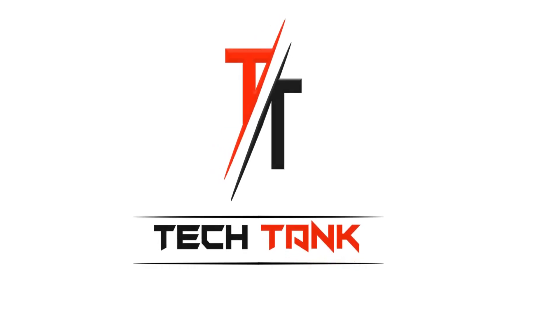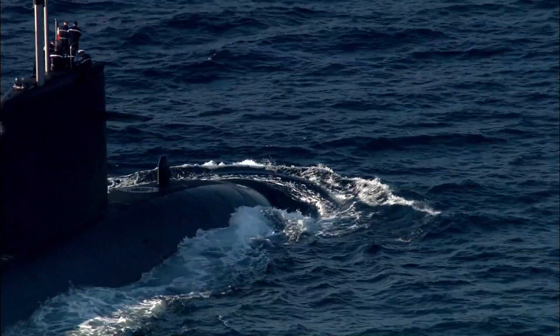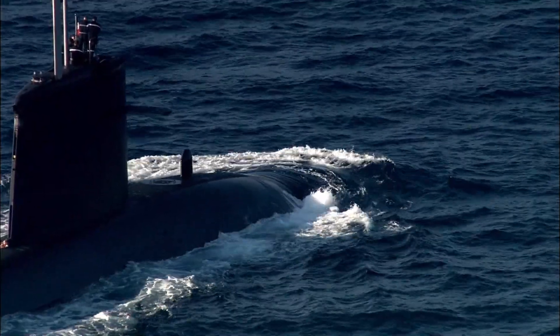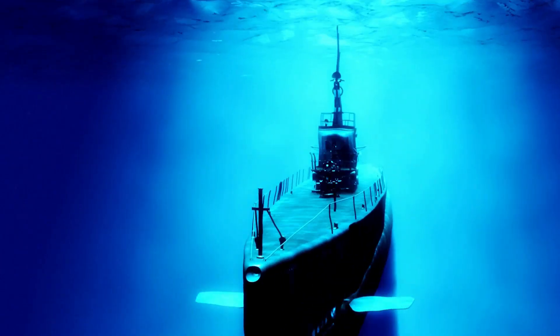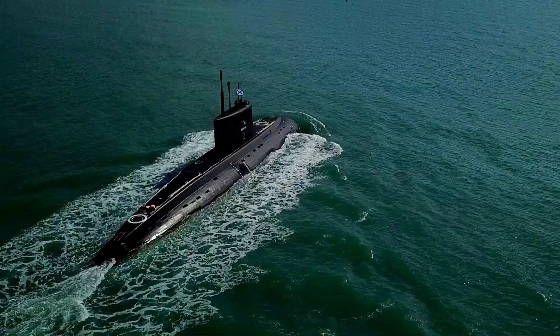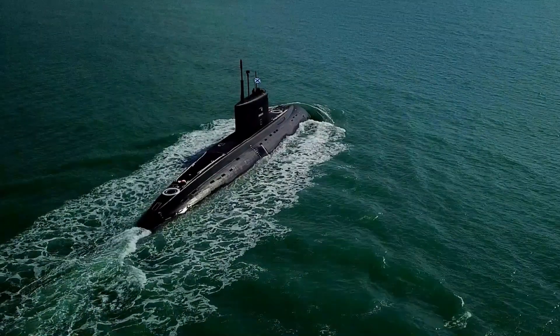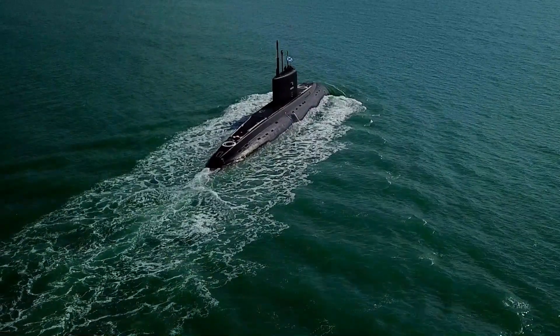Hello and welcome to our channel TechTank. Today, we're going to take a deep dive into the fascinating world of submarines. Submarines are a type of watercraft that are designed to operate underwater. They have been used for military purposes since the early 20th century, but today they are also used for scientific research, exploration, and even tourism.